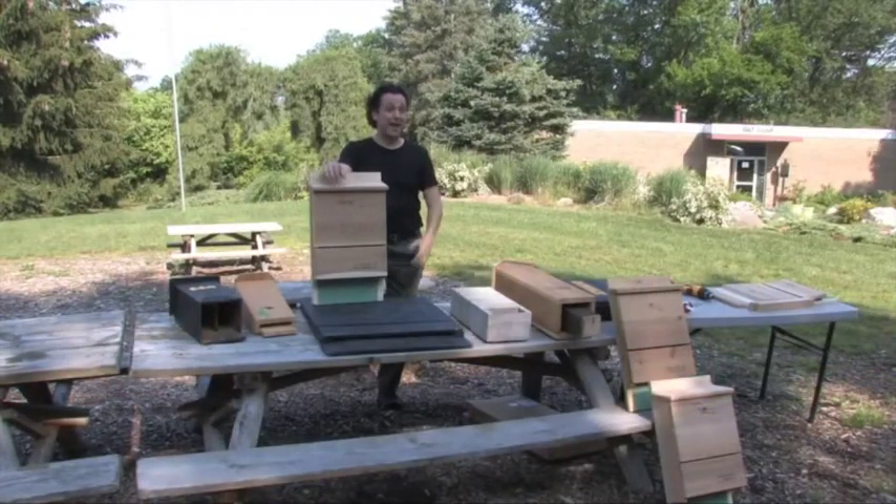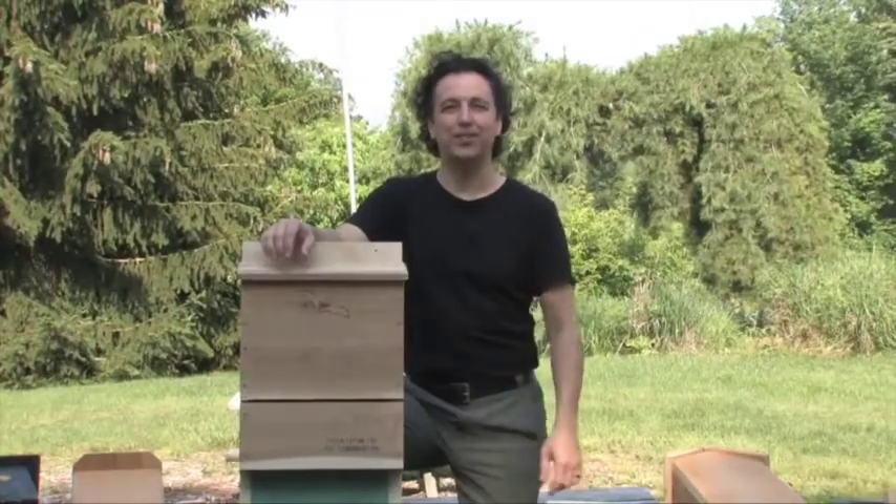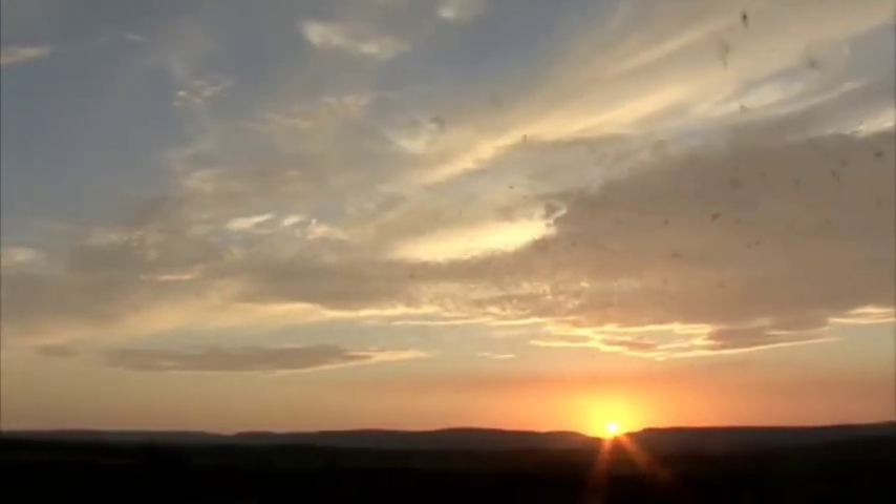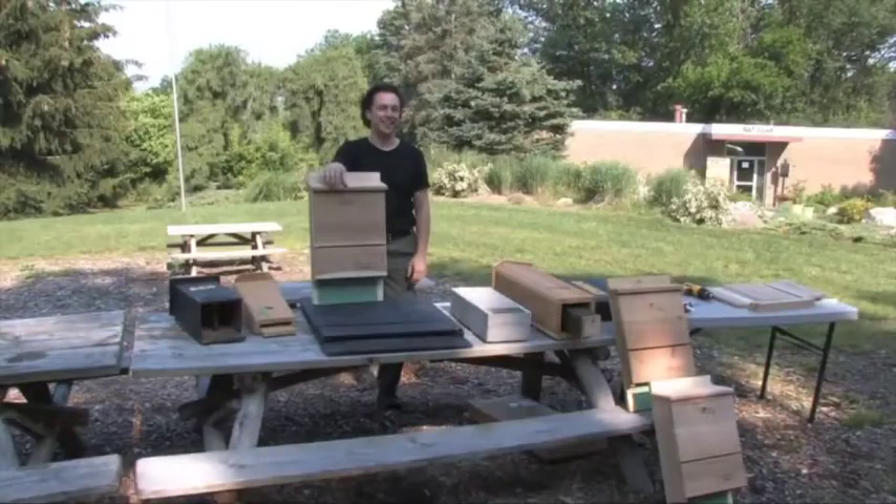Another reason is you might like bats. You might want to put up a bat house just so you could see them. Bats fly out about 15 minutes after sunset and you can watch them fly around eating tons of insects.